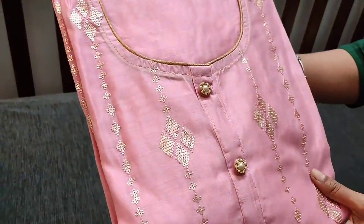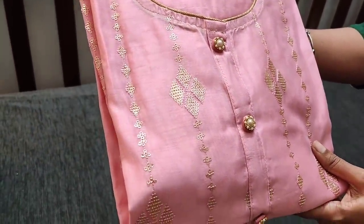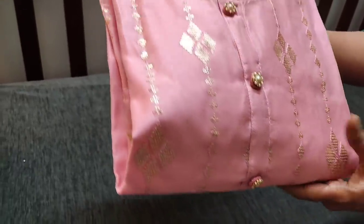The next color is in pink shade — kind of purplish pink in pastel shade — which has a round neck, simple yoke with fancy buttons, and heavy sequence work neatly done. It's a party wear set in silk cotton fabric.